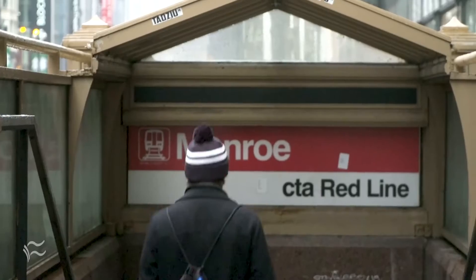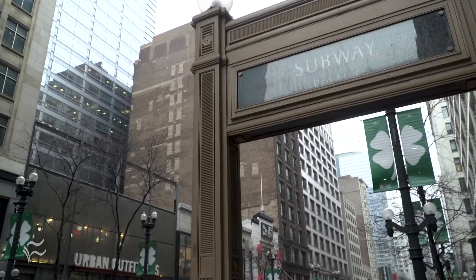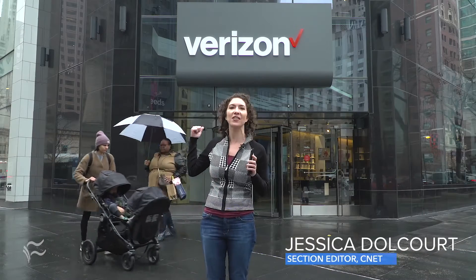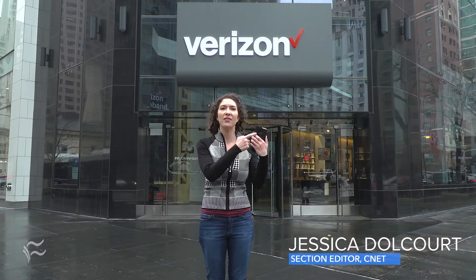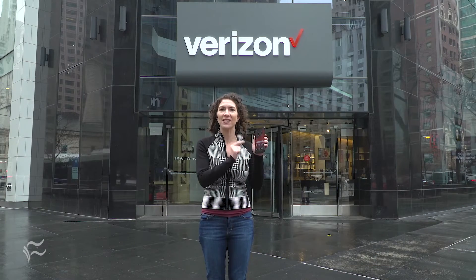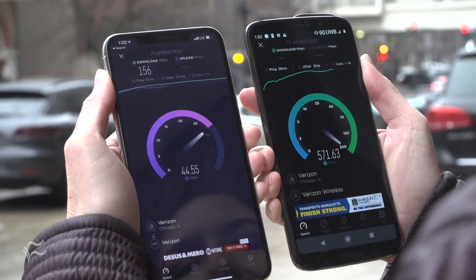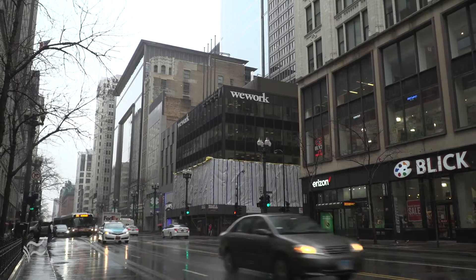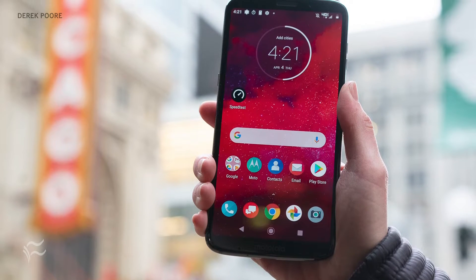It's a cold drizzly day in Chicago, but I'm here for one reason alone: to test Verizon's newly launched 5G network. Standing outside the Verizon store on Michigan Avenue, I've got the Moto Z3 with the 5G Moto Mod — that is what gives this phone 5G power. So far Verizon has launched 5G in two cities, here and in Minneapolis, but by the end of 2019, 5G will be in 30 cities. That's Verizon's promise.